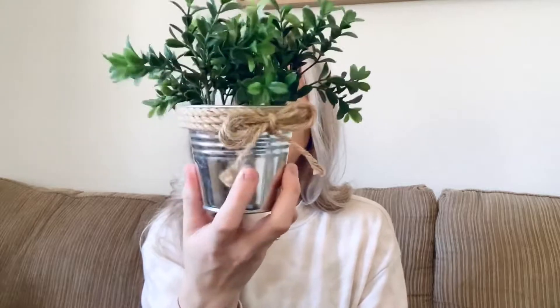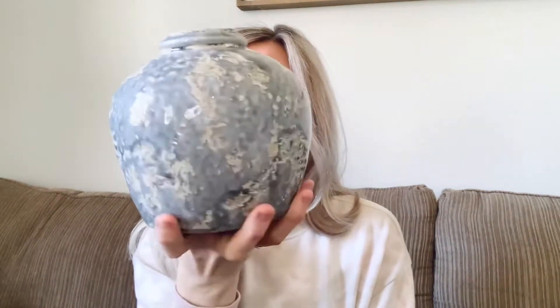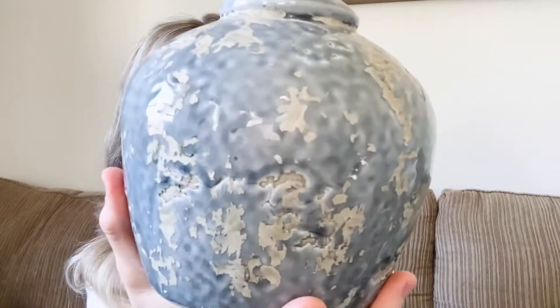Now moving on to Hobby Lobby! The first item is this cute little plant with a rope detail around it — I'm going to put this in the tray in my kitchen as a little greenery piece. Next I bought this little pottery jar that's kind of a gray-blue color depending on the light, with lots of texture detail. I'm not exactly sure where I'm going to put it, but I bought it because I thought it was cute. It was $11.99 and on sale 40 or 50% off, so it ended up being about five dollars.